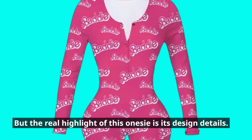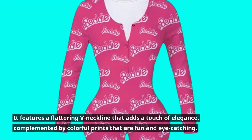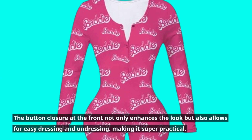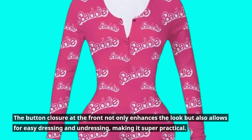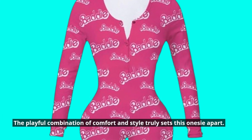But the real highlight of this onesie is its design details. It features a flattering V-neckline that adds a touch of elegance, complemented by colorful prints that are fun and eye-catching. The button closure at the front not only enhances the look but also allows for easy dressing and undressing, making it super practical. The playful combination of comfort and style truly sets this onesie apart.